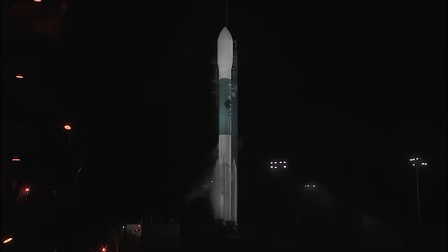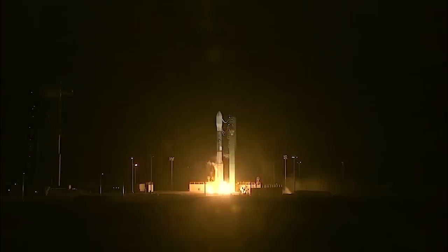20. T-minus 15 seconds. Green board. Ten. Nine. Eight. Seven. Six. Five. Four. Three. Two. One.